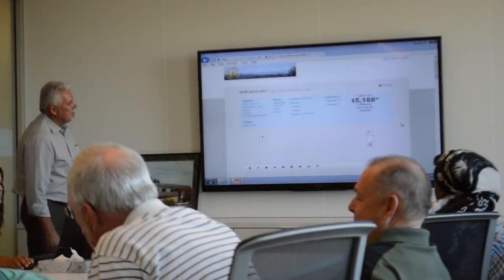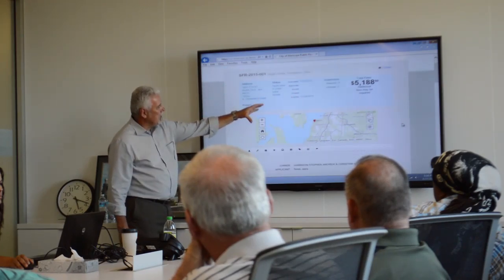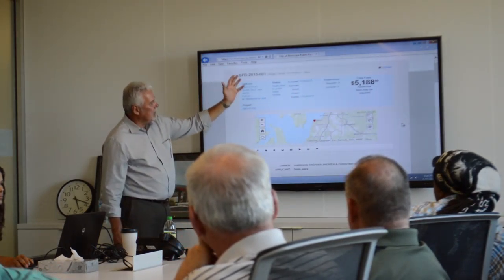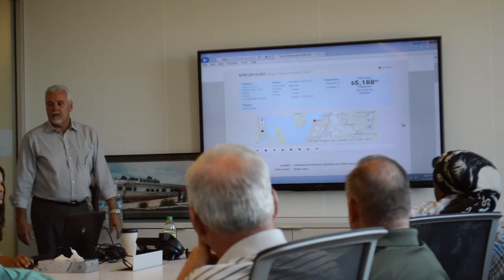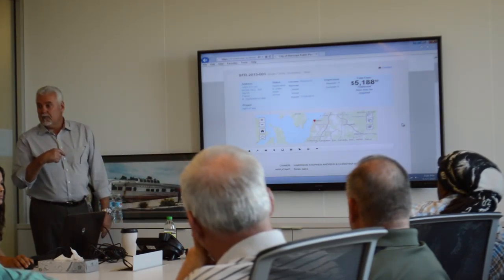What it does is give you all of the information. It's a single family residence, here's the address, here's the status, here's the fees on it, here's a map. It'll pin on that map exactly where it is. So even if you didn't know the address, you could get on the map and look it up by parcel.